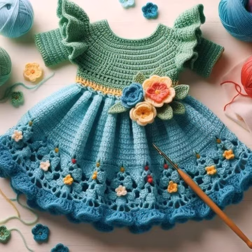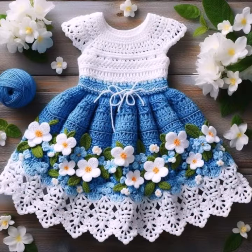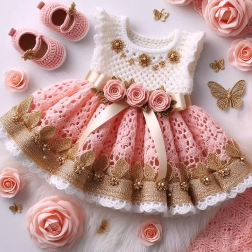How was the video? How was the design? So dear friends, now goodbye till the next video. See you soon with a new collection. Remember me in your prayers, and then goodbye.